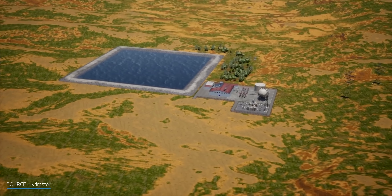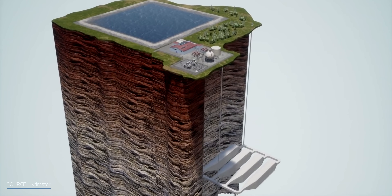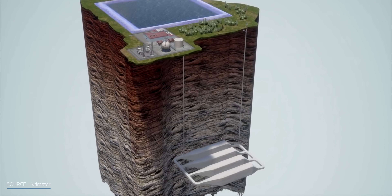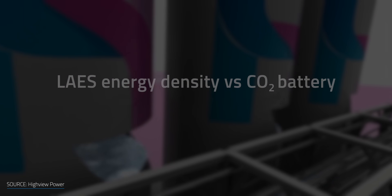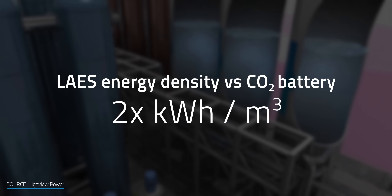For this reason, compressed air systems need humongous spaces like underground salt caverns to store the low energy density compressed air. This can be found only in specific locations, which limits the scalability. On the other hand, liquid air can pack nearly two times more kilowatt hours per cubic meter compared to the Energy Dome system.